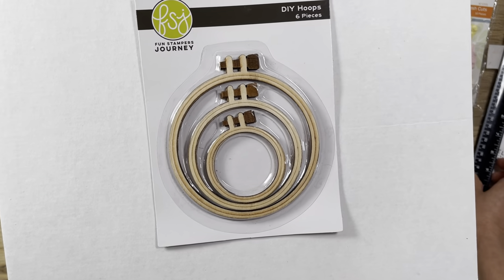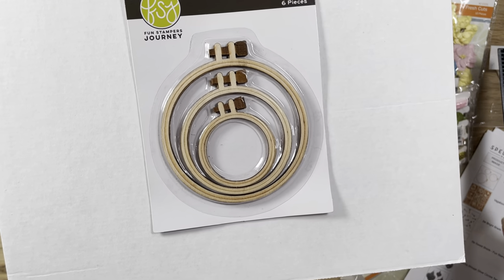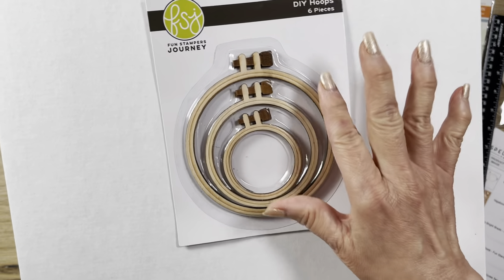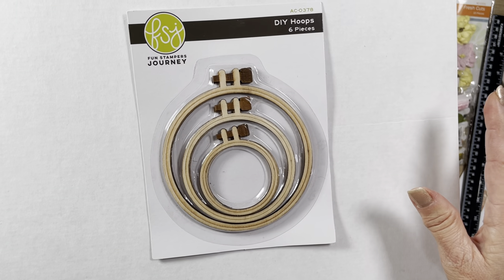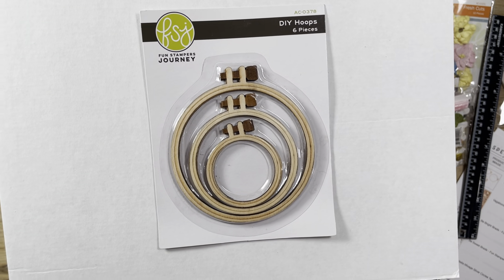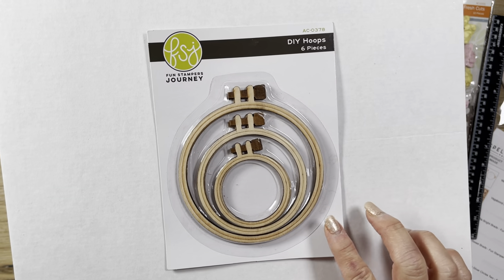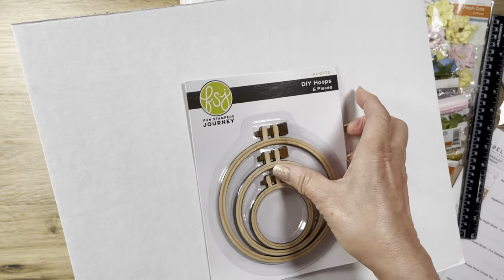These are DIY hoops. I really wanted just a small size and maybe the middle size. I saw some people doing paper crafting with these - so cute. You can make cards out of these, make different embellishments, even Christmas ornaments. I've never seen them sold anywhere that I know of, and people didn't link their sources when showing these. So I found these and just got them. They were $6 on sale for $2.